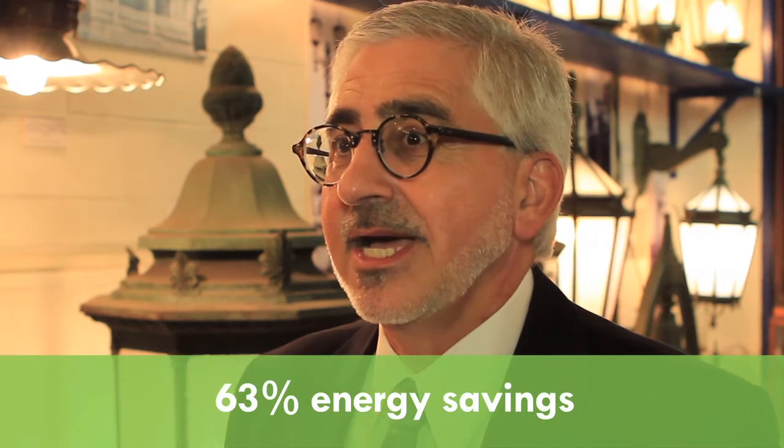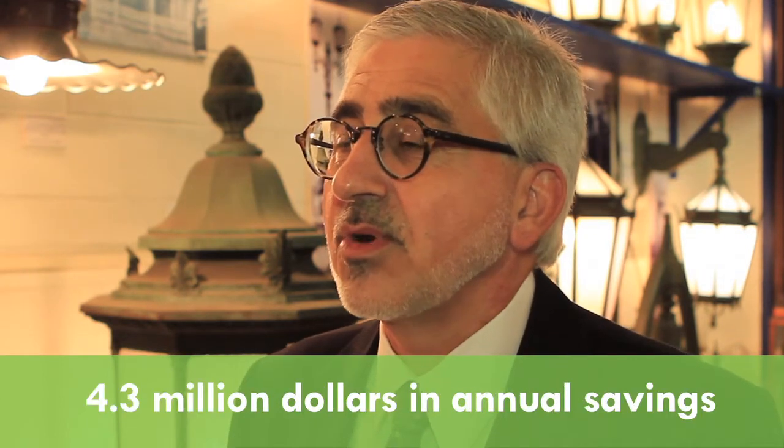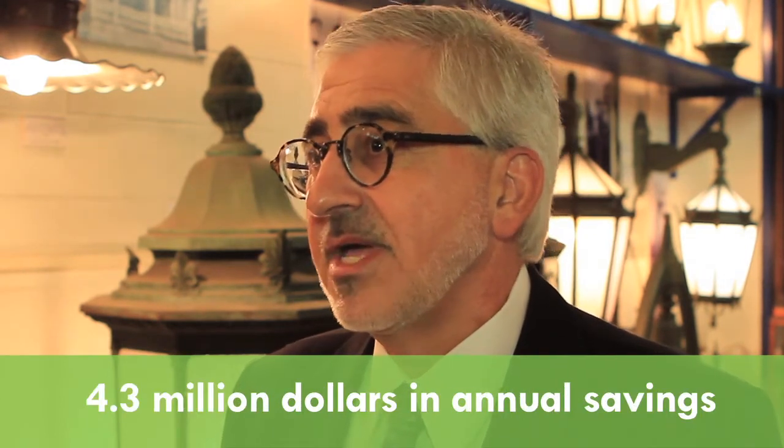Today, with the 100,000 conversions completed, we're realizing 63% energy savings, and that translates to $4.3 million of annual savings.